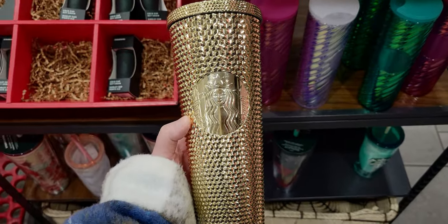Look what I found! I am so excited. I'm here at Starbucks inside Target to check out all the Christmas holiday 2022 tumblers, cups, and mugs. There's so many beautiful things this year. I've been looking for this and other people are saying they've searched like seven stores today, so I finally found one. Let's go shopping!